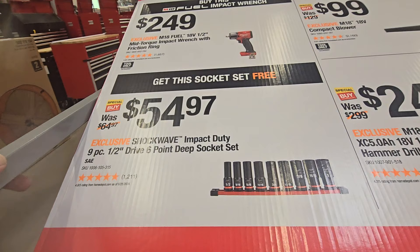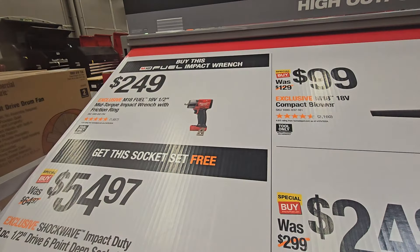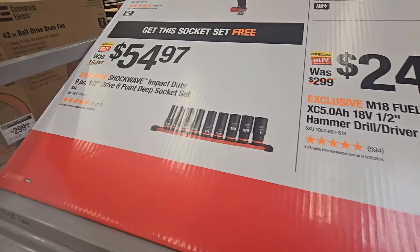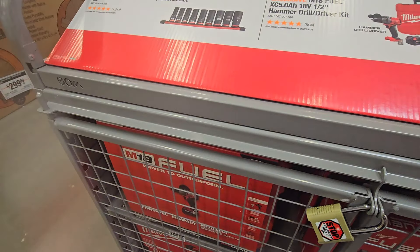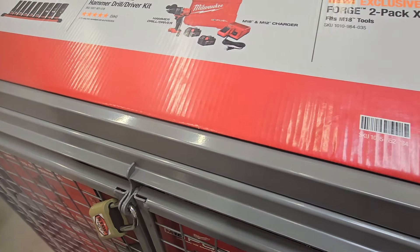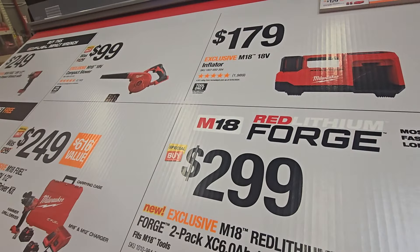On to the buy one get one free for this impact wrench — it's a mid-torque half-inch impact wrench, and this thing is a beast. I do have one. $249 gets you a free set of impact-duty sockets. I really love the markings — very clear. They come with a nice organizer, so definitely check that out.